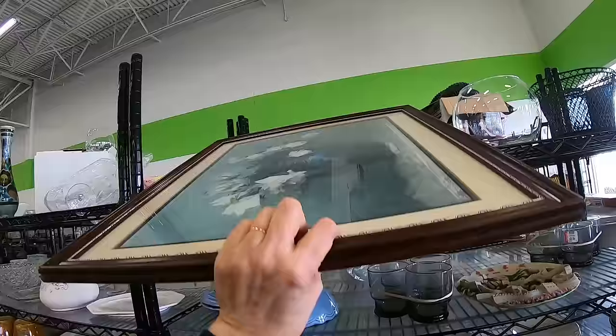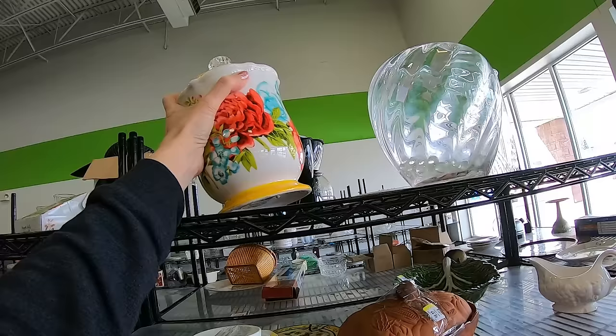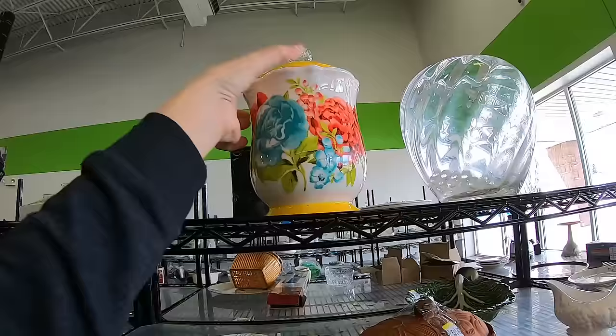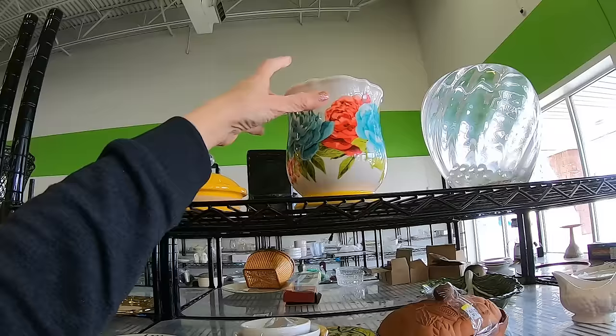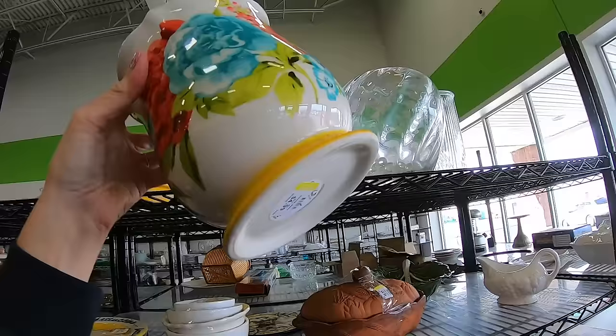I think we all know this brand by now — this is Pioneer Woman. One canister — I think there are four in this set, don't quote me on that. What are they asking? $4.99. I probably won't get more than $15, but I can put it in the booth and I think it'll do well. Let me take the top off and see if there are any chips. Nope, looks good. There's a little schmutz in there, but that never bothers us. Really looks used, but it's a really nice one in nice shape, so I'm going to go ahead and grab that.